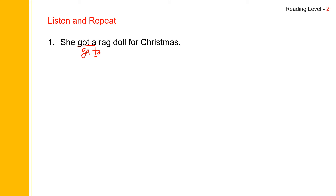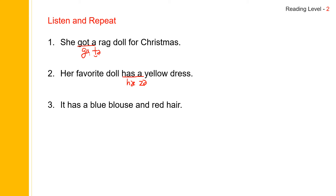Her favorite doll has a yellow dress. Her favorite doll has a yellow dress. Read this part together: has a yellow dress. It has a blue blouse and red hair. It has a blue blouse and red hair. Has a — it has a blue blouse and red hair. Red hair — the H is silent. Red hair.